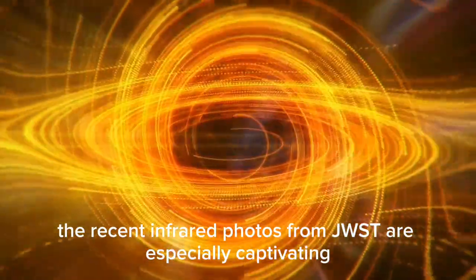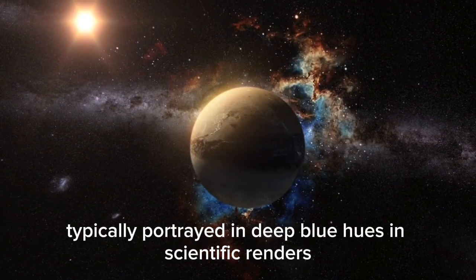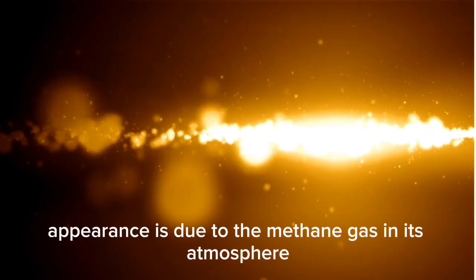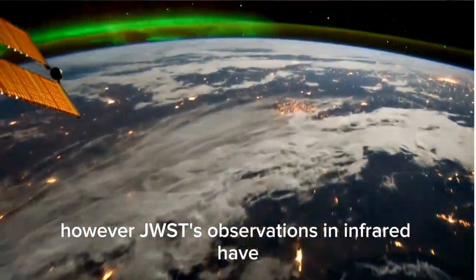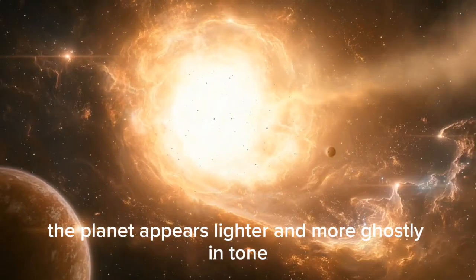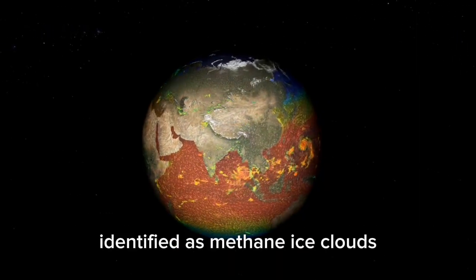The recent infrared photos from JWST are especially captivating because much about Neptune remains mysterious. Typically portrayed in deep blue hues in scientific renderings — thanks to visible light images captured by Hubble and Voyager 2 — Neptune is known as the blue giant. This appearance is due to the methane gas in its atmosphere, which absorbs red light and reflects blue wavelengths. However, JWST's observations in infrared have revealed a strikingly different version of Neptune. Instead of the vivid blue seen in visible light, the planet appears lighter and more ghostly in tone. One remarkable discovery includes bright streaks and patches in Neptune's atmosphere, identified as methane ice clouds.